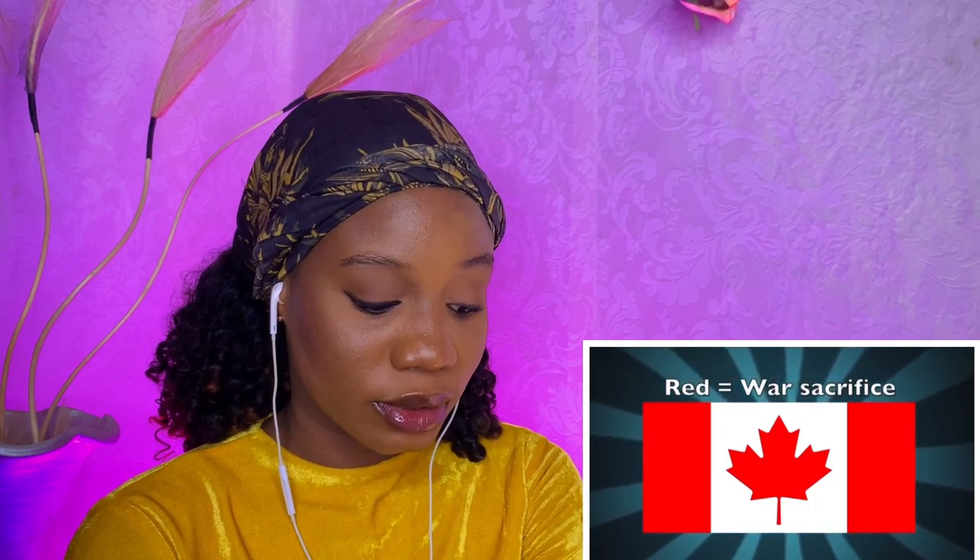That being said, let's see if we can dissect the flag. The flag consists of a red field with a white square in the middle. In the middle of the entire flag lies a single 11-pointed red maple leaf. Red symbolizes the sacrifice during both World Wars, and the white symbolizes the peace, tranquility, and neutrality of the country. The maple leaf has historically been a symbol of Canada for centuries, even during British rule. Some Canadians will tell you the 11 points symbolize the provinces and the last one being for the territories, but that's not really true — that's just kind of how the leaf looks.